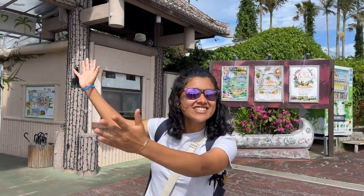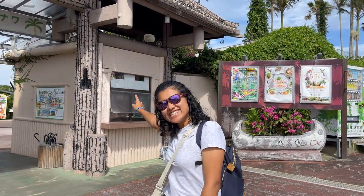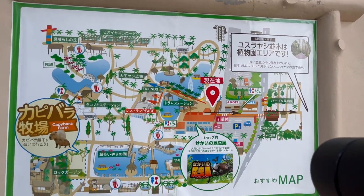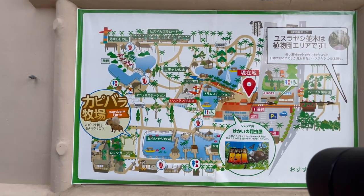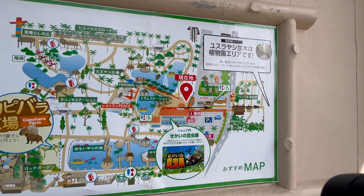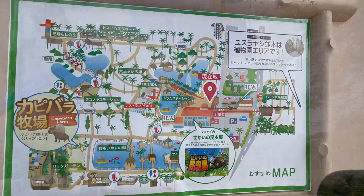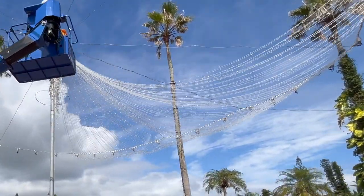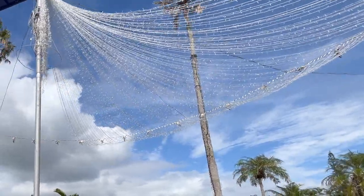Well everyone, we have arrived — hemos llegado. Let's go inside. This is the map upon entering; it shows you what the botanical gardens look like and where you can find each animal. Este mapa nos enseña cómo es el jardín y dónde podemos encontrar a cada animalito. Parece que ya están preparando los adornos de navidad — it seems like they're already preparing the Christmas decorations.